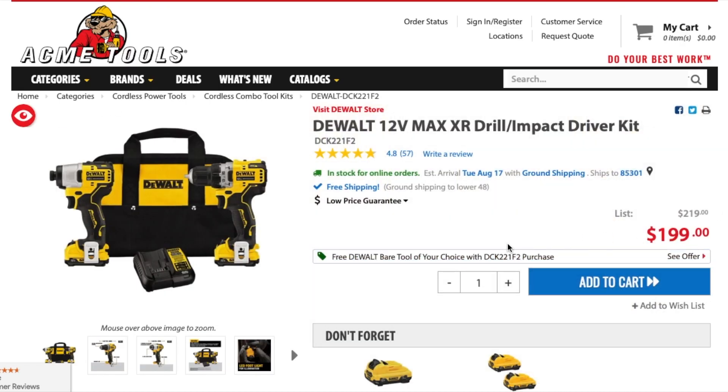That's it, guys — just wanted to show you what's going on with this Acme Tools deal. Don't forget to help out the channel by subscribing, hitting the like, and hitting the bell icon. We'll see you guys on the next one — thank you for watching.